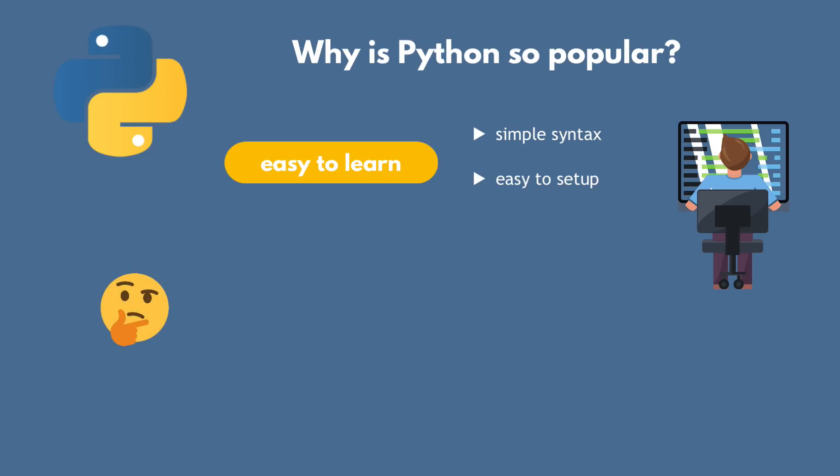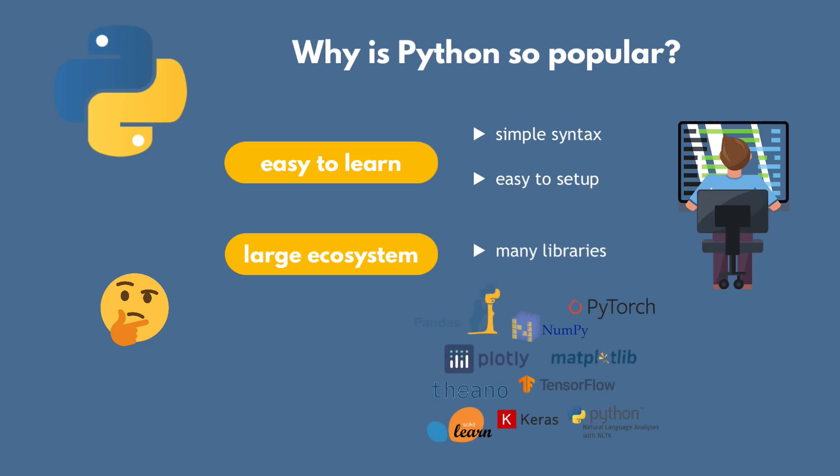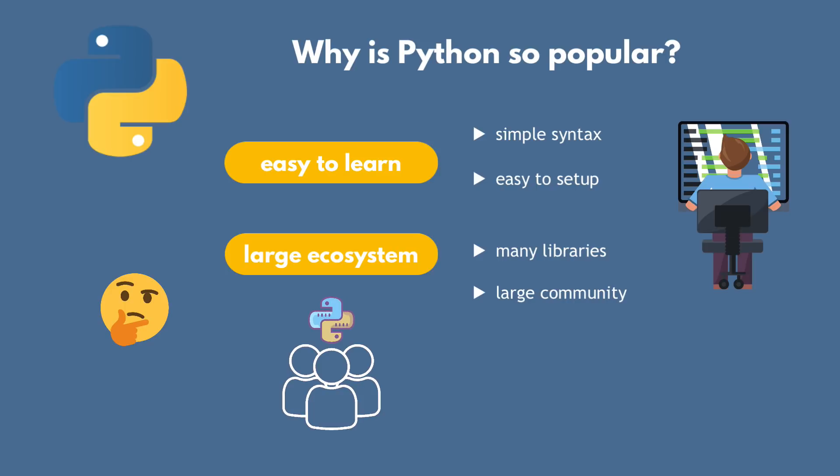What makes a language powerful? That comes from the ecosystem — meaning libraries and modules that Python developers themselves develop, but also external developers create and maintain. So the more people adopt the language, the more powerful it gets, because new libraries and new functionalities get added to it.